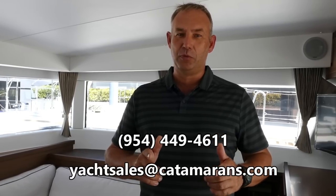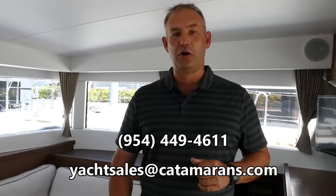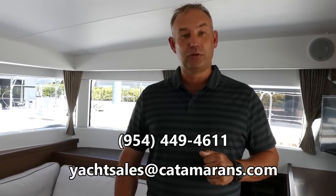I hope you enjoyed our walk around of the Lagoon 40. This boat is right here in Fort Lauderdale and it's available right now. My name's Howard Clark — I'm based in Grenada, and you'll see me here at the office as well. If you're sailing around or heading for Grenada, please give me a call. If you're looking for different models, bigger or smaller, have a look at the catamaran.com website and give us a call.